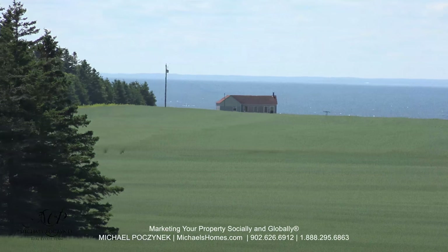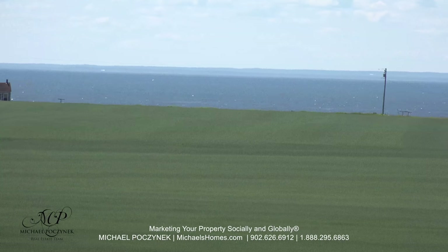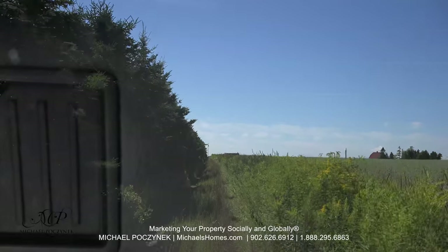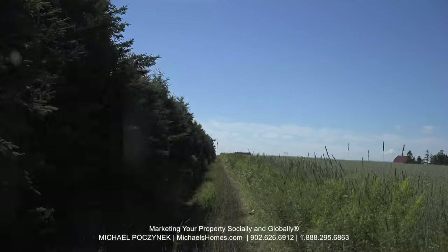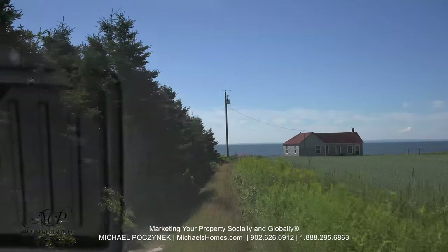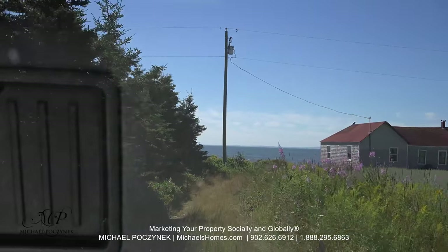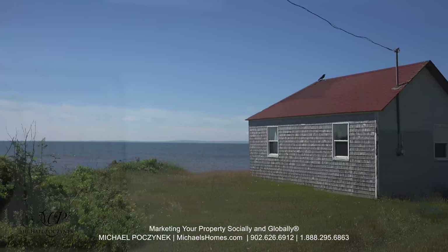That would be cottage number one at the end of the laneway. We can see Nova Scotia in the background — that shadow just above the water. Just to the right of that telephone pole is the house-like structure. As you can see, it's a fairly lengthy laneway in, and once this is bush-cut back on both sides, it'll be a really nice entrance.